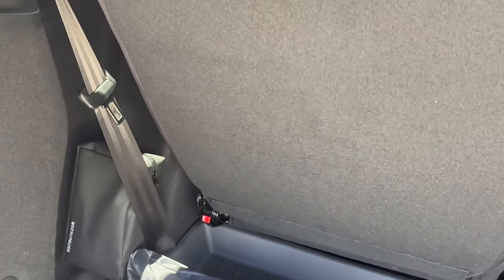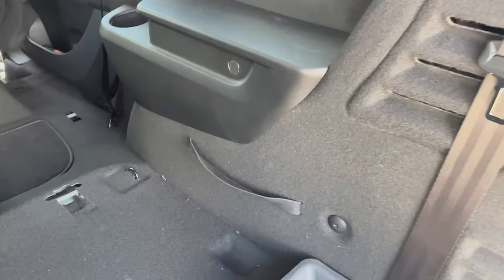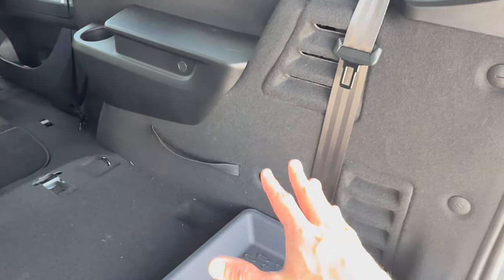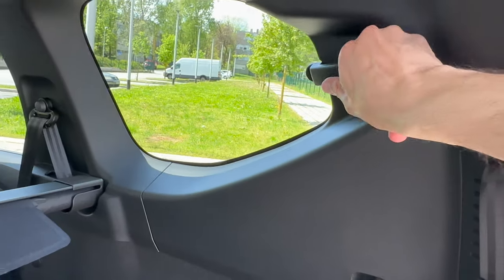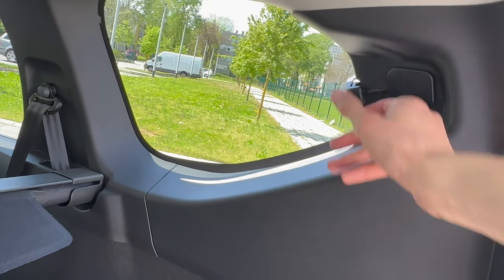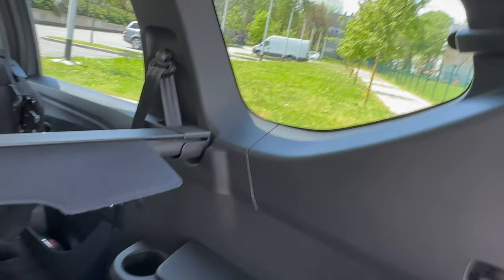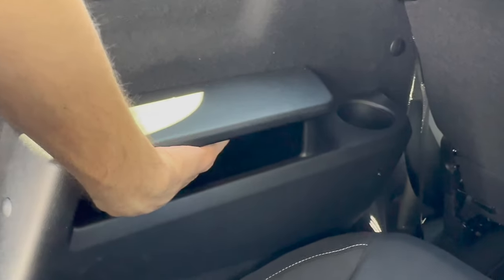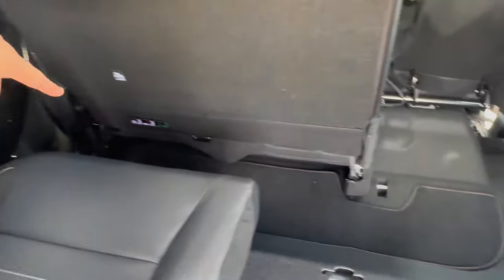Once you pull that, you can raise the seat up and it locks into the upright position. You can see here there's a little strap — that's how it looks without the seat. There's also a seat buckle, and you can open these C-pillar windows. Don't leave those open when you leave the car.